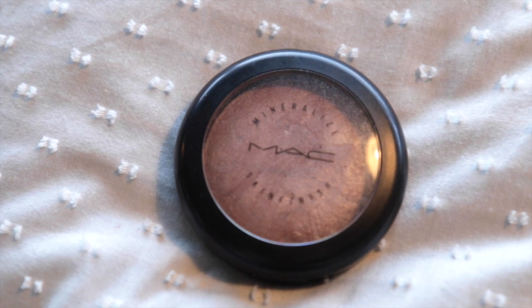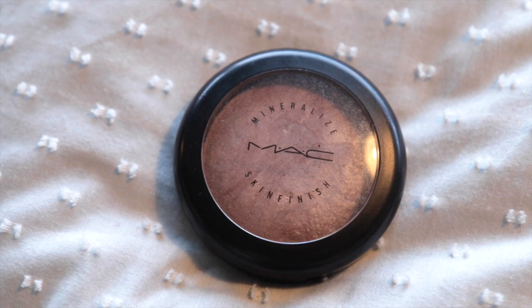MAC's Soft and Gentle Mineralized Skin Finish — this is probably the sixth one of these I've gone through. This is my all-time favourite highlighter. It is soft, gentle, and warm-toned. Today I'm wearing a cool-toned highlighter — this Sephora one — and I put a bit too much on one cheek and couldn't get it off, so I tried to balance it out. It's a bit like when you think you're not going to do much eyeliner but end up looking like Amy Winehouse. I've essentially done that with highlighter.